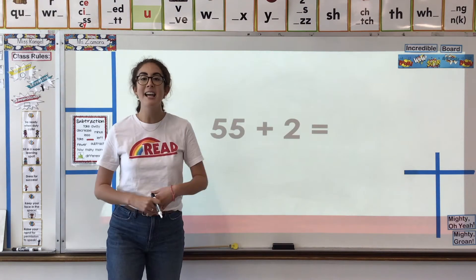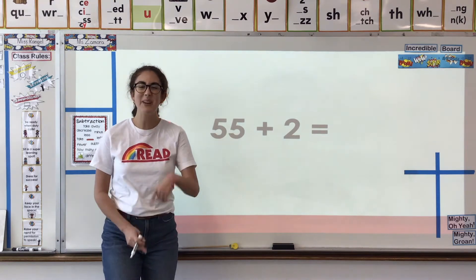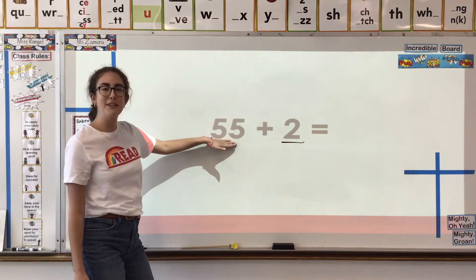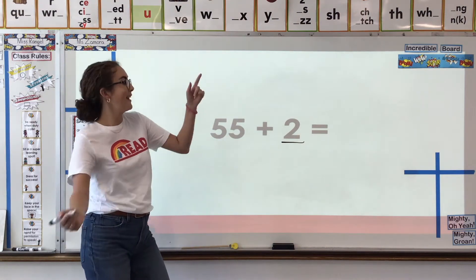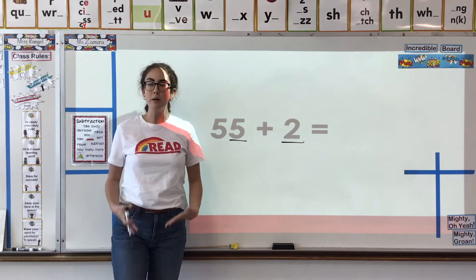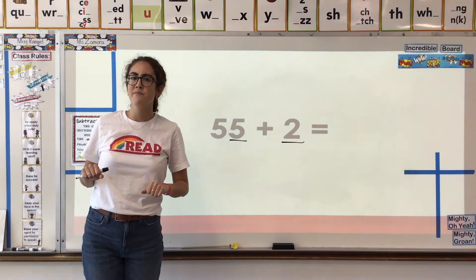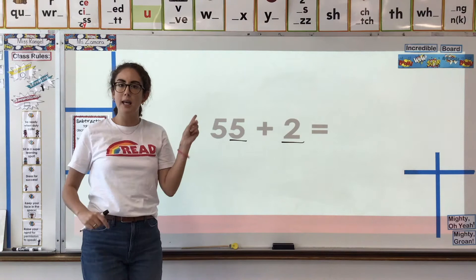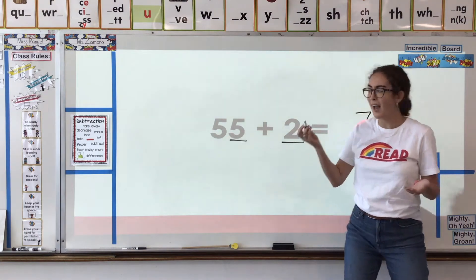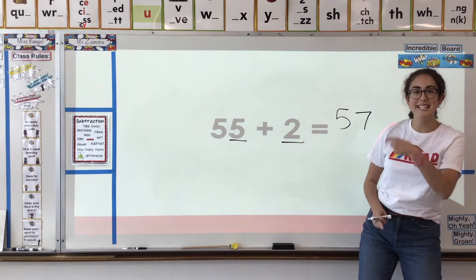55 plus two. How can we solve this problem? What strategy are we gonna use? We can look at the ones place. This two is automatically in the ones place because it's alone. And in 55, what number's in the ones place? Five — the five on the right. Five plus two is seven. Is seven more than or less than 10? Seven is less than 10, so that means we can keep solving with place value. We have seven ones. How many tens do we have? Five, because those are the only tens in this equation. So 55 plus two is 57.